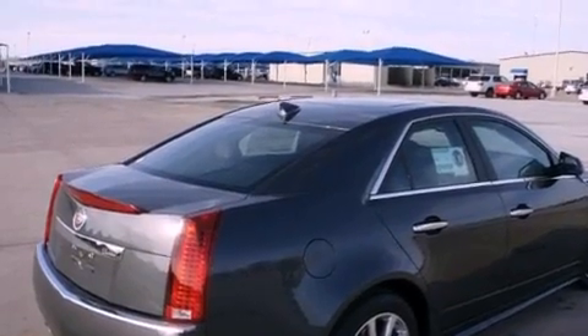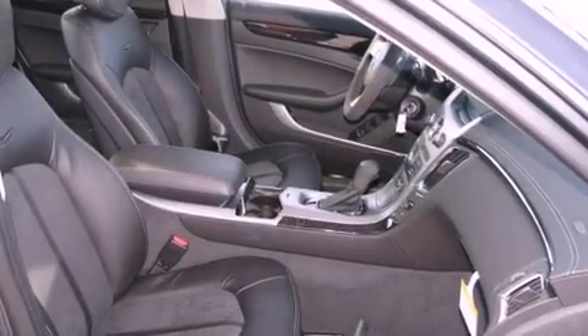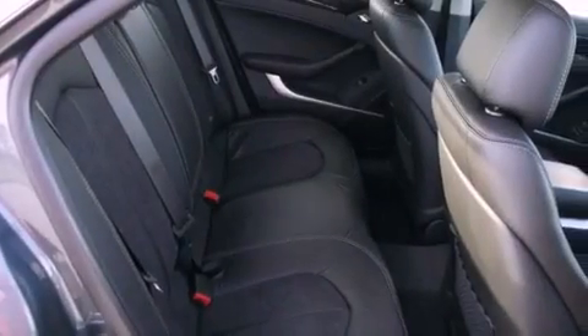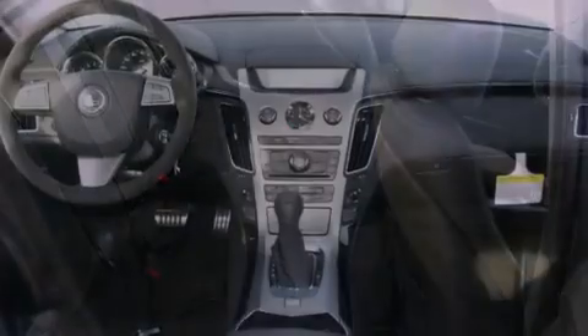All of the following features are included: a power sunroof, a Bose stereo system, alloy wheels, a digital information center, wood trim interior accents, a security system, and a traction control system.